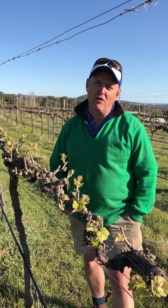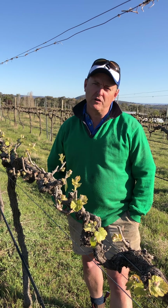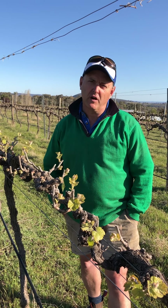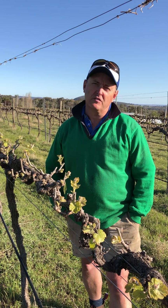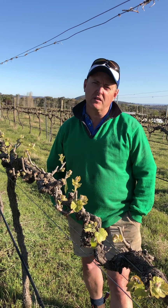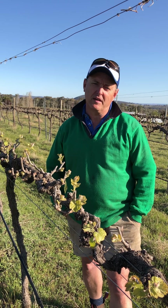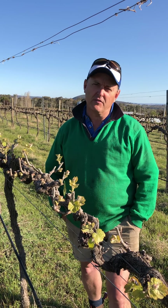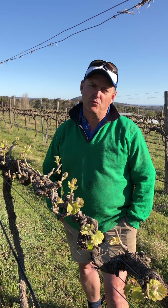Bud burst is the one moment in time where all the secrets of the season are locked up — the bunches are already defined, the number of bunches is already defined, and the potential of the crop is there. From then on it's all about how we can work with nature and the vine to get it to reach its potential.